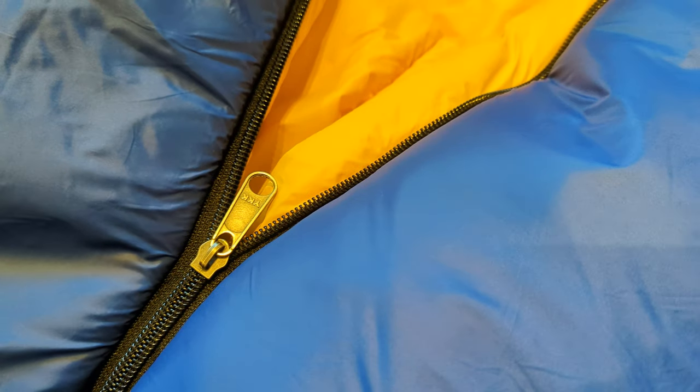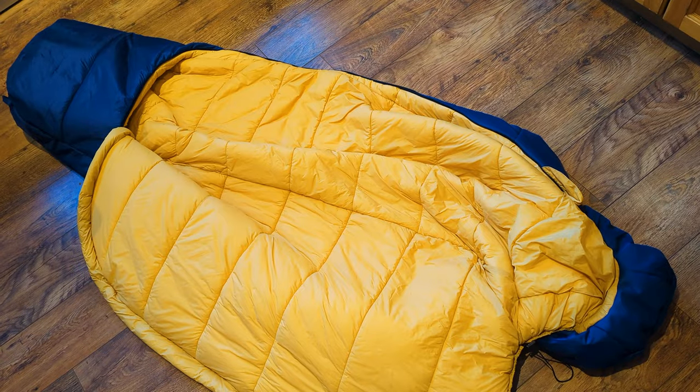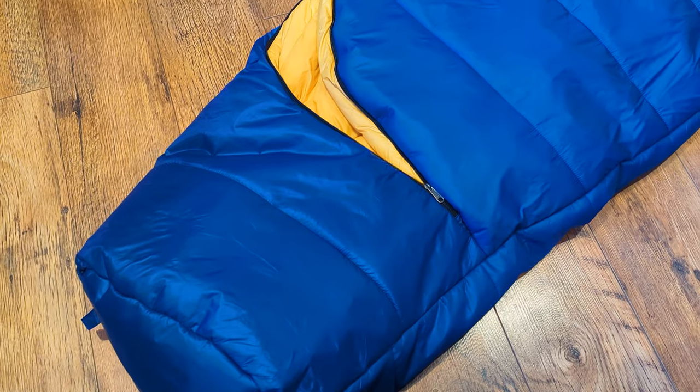For a bag that goes 15 to 20 degrees lower in temperature rating, it's insanely lightweight. It has a comfort rating of minus 15, a further rating of minus 40, and an extreme of minus 50 — so you can really push it. It comes in two sizes: 198 centimetres and 213 centimetres long, so if you're a bit taller you'll want to go for the longer one.